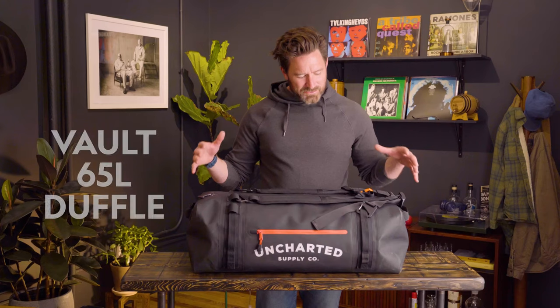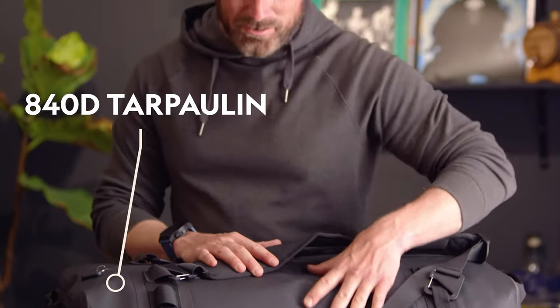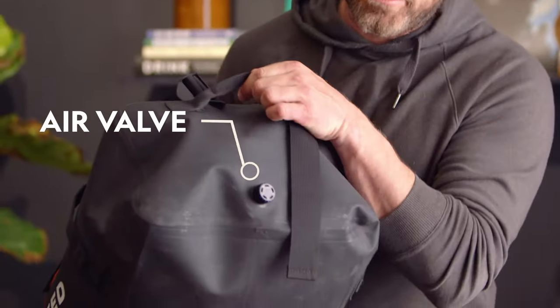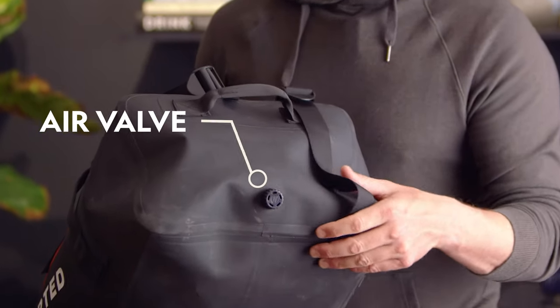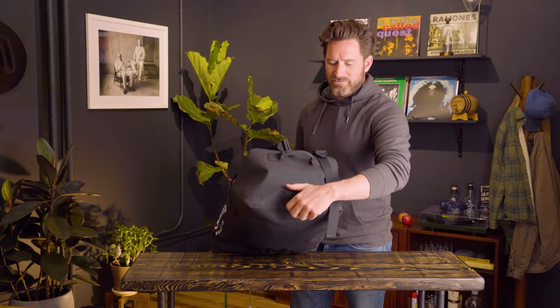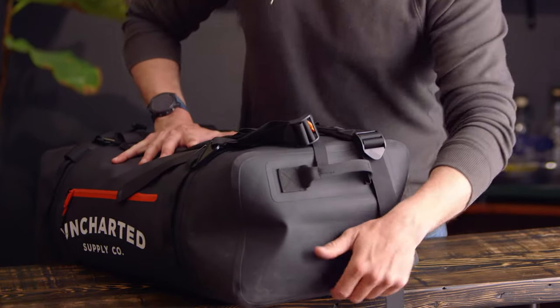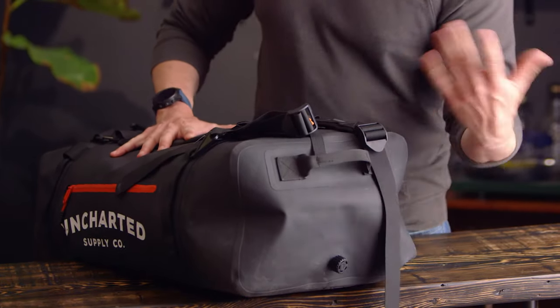One of the new products I'm super excited about is the Vault 65-liter duffel. It's a really nice size because it'll fit as a carry-on, you can check it as luggage, and it's kind of a perfect weekend bag without being too big or too small. We made it with 840D tarpaulin material so it's really rugged. It's got an air valve — so let's say it's winter and you're going skiing. Your car is full; you can put a ton of puffy products in here, open this valve up, and literally push down and compress everything, giving you more space in your car.